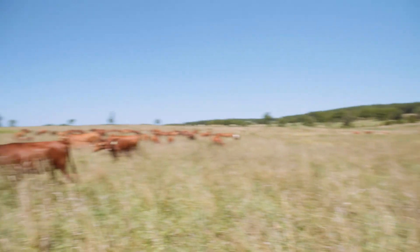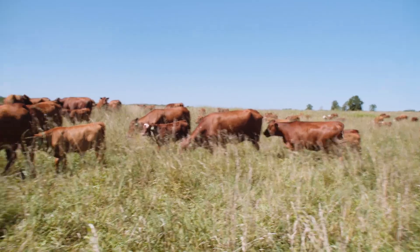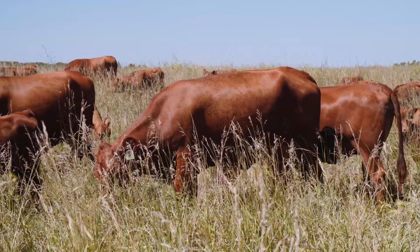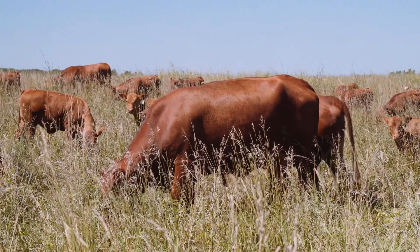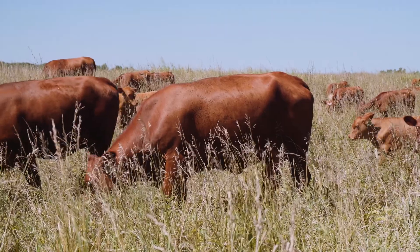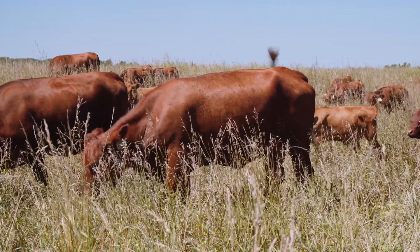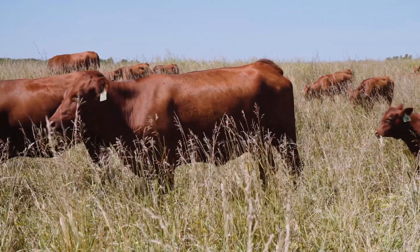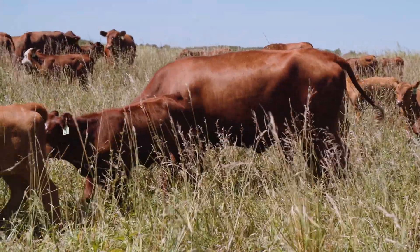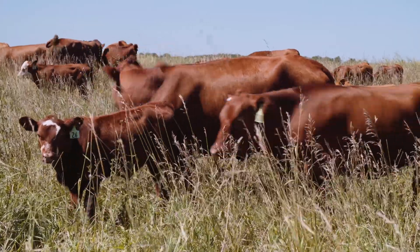A cow like this 660 cow here — you can see that she's got excellent depth of body. She's a low four frame cow with excellent depth of body. She's very sound on her feet and legs, sound in her eyes. She's got an excellent udder — a nice tight udder. Her teats are the appropriate size: small functional teats that are evenly spaced.